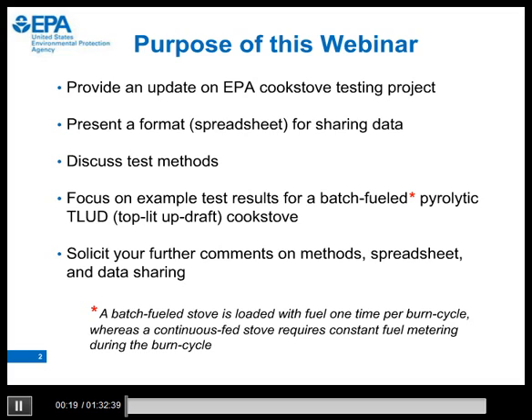The purpose of this webinar is to give you an update on our cook stove testing project. Some of you have expressed interest in our test data, including raw data and test results, so we are presenting a spreadsheet format for sharing data for your review and comments. We want to discuss test methods, especially for batch-fueled stoves, because we have found these stoves are challenging to test.